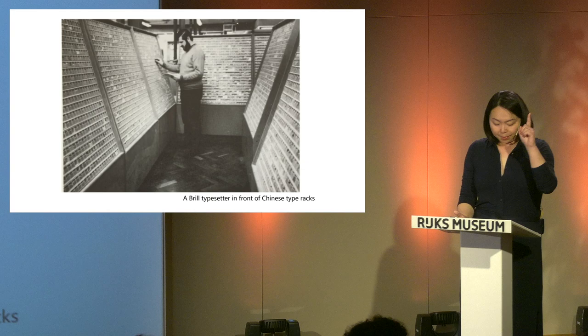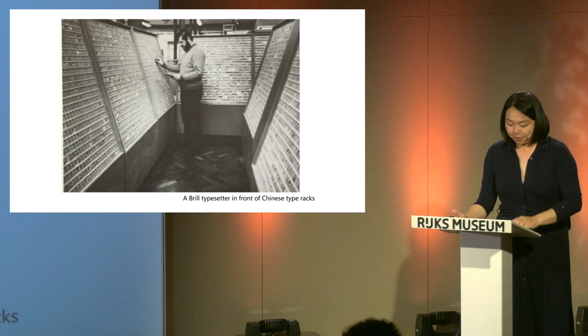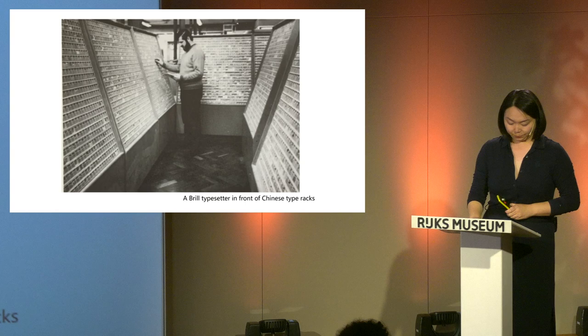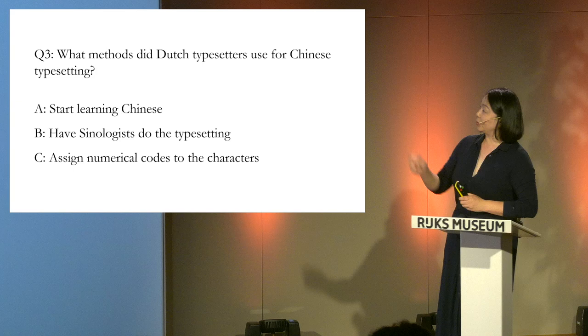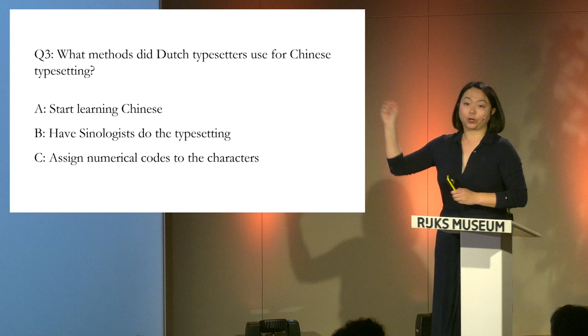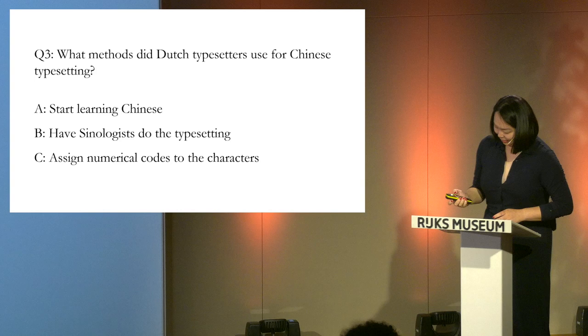One table would not be enough. Let's look at the typesetting table for Chinese type. Imagine you were a Dutch typesetter, completely unfamiliar with Chinese language. How would you select characters from an entire room filled with Chinese typefaces? Three options: A, start learning Chinese — nobody; B, let the sinologist do the job — some; C, assign numerical codes to the characters. The answer is C.